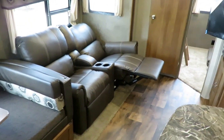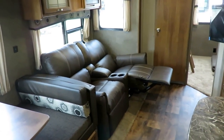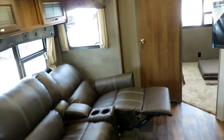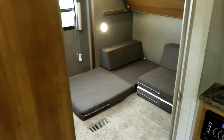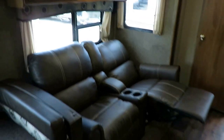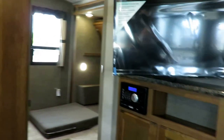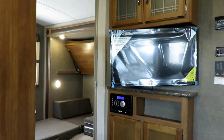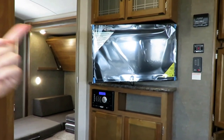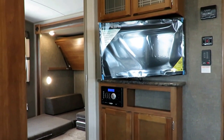I was expecting a hide-a-bed when I first looked at this floor plan, but then I realized — you've got all the sleeping space you need back in the private rear bunkhouse. This floor plan needs a living room, and that's what this is for. It's a wall-hugging theater recliner right at your entertainment center, and you see that TV kicks out so you also get a good view from the dinette. There's an AM/FM/CD/DVD Bluetooth player, which is becoming pretty industry standard.